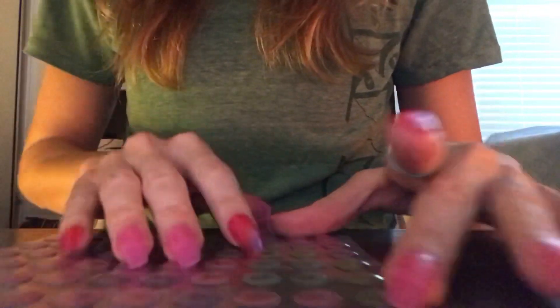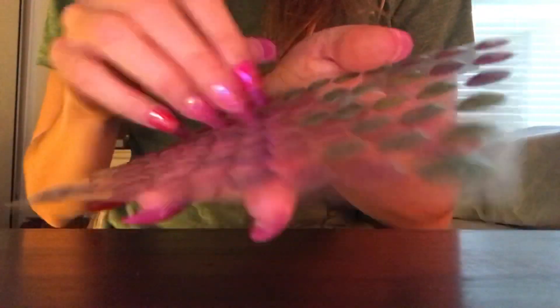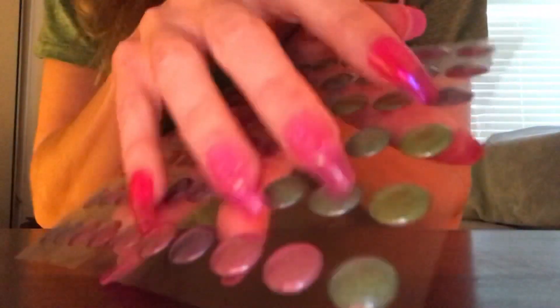Hey you guys! In this video I will be making sounds with this kind of like pop-up bubble sticker set, because I think it sounds really, really good and I hope you guys like it too.